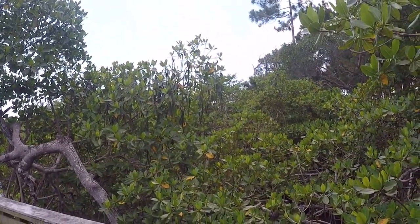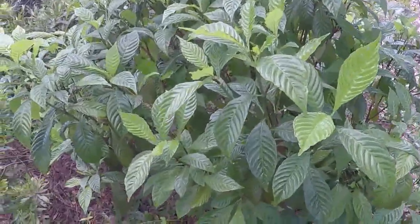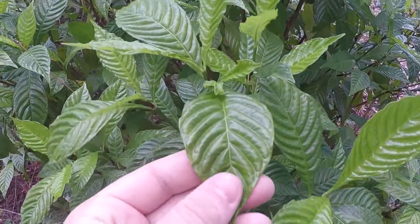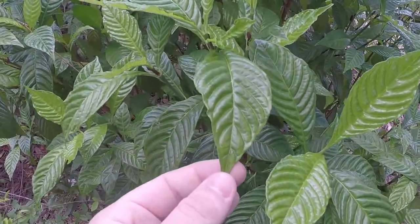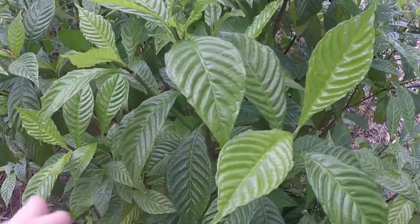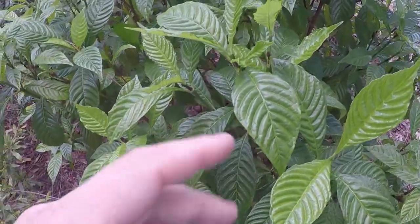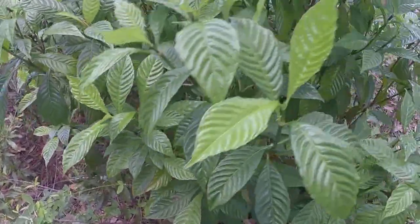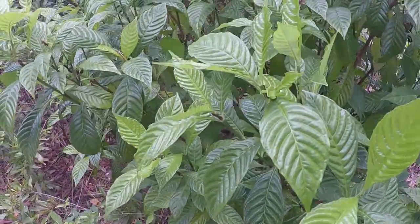They can end up in countries like Cuba or Haiti. This here is a wild coffee plant. You'll know a wild coffee plant by its leaf — it's very waxy looking, almost shiny, and then it has these ridges. Native Americans would brew this and make a somewhat coffee-like drink.